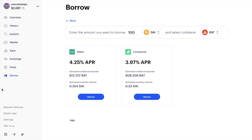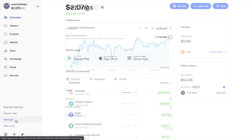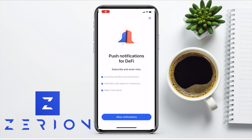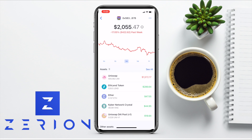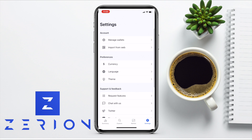At the bottom of the screen there are a few more options: you can request new features, view new features, adjust settings such as your currency, subscribe for push notifications, and find links for downloading the mobile app and community links. On the mobile app, you can import wallets and get notifications for incoming transfers and transactions, DAI to USDC yield spikes on Compound, and Maker vault alerts, as well as having access to the Summary, Explore, Market, and Settings tabs.